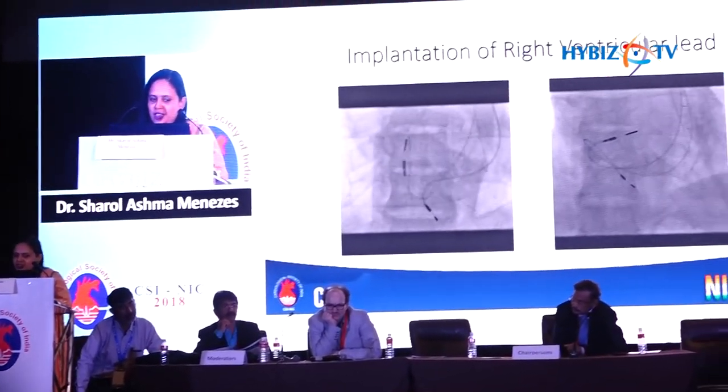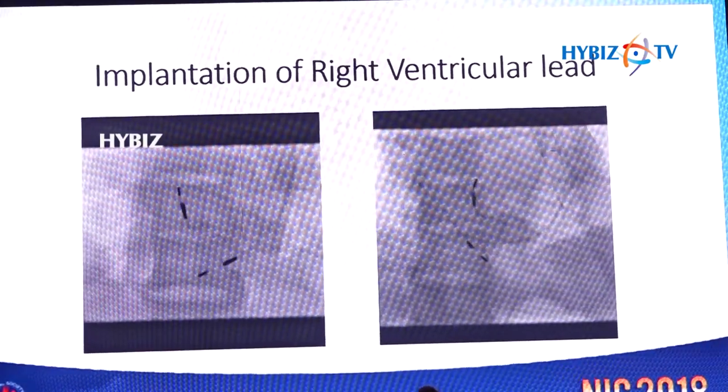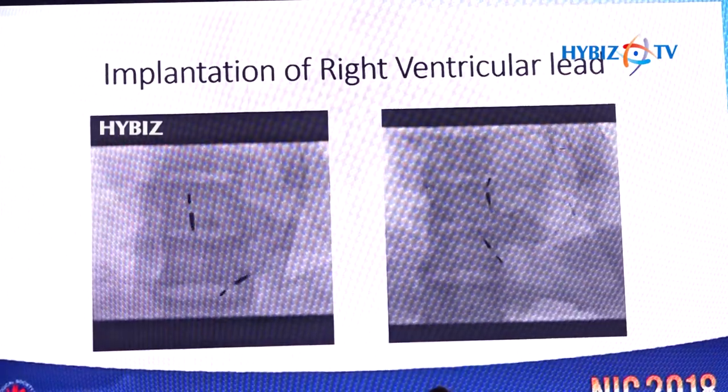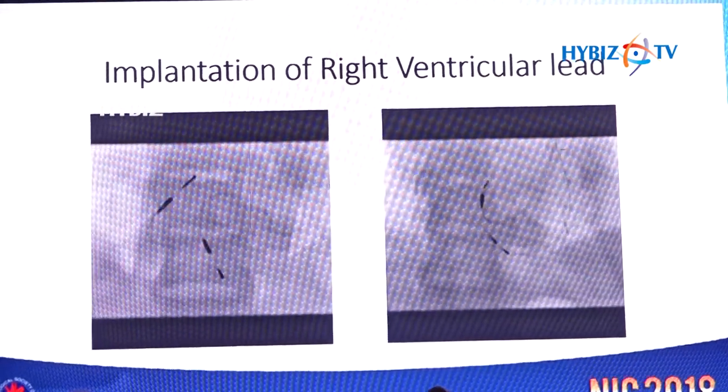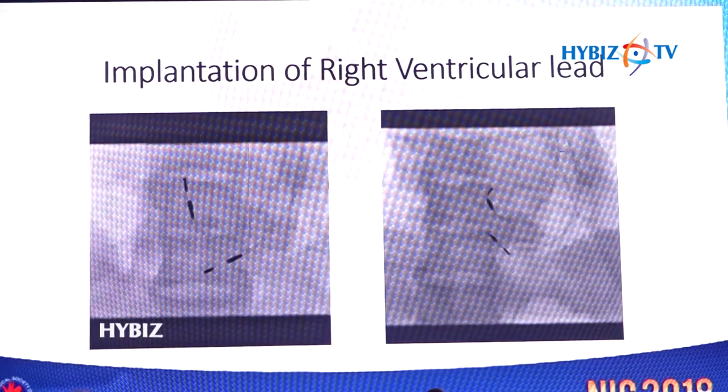A tined passive lead was used. The right atrial lead with a J-shaped stylet was introduced into the right atrium and fixed just above the tricuspid valve on the anterior wall of the right atrium. For the right ventricular lead, a pre-shaped S-shaped stylet was used, and the lead was negotiated through the tricuspid valve into the right ventricle and implanted into the right ventricular septum just below the tricuspid valve.